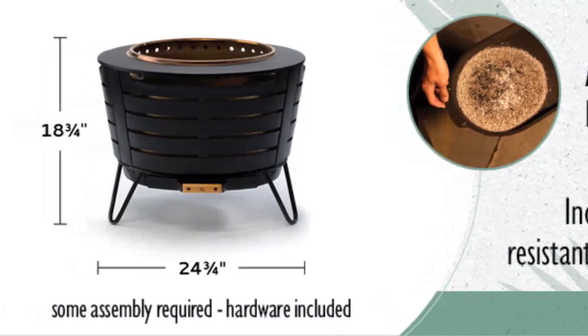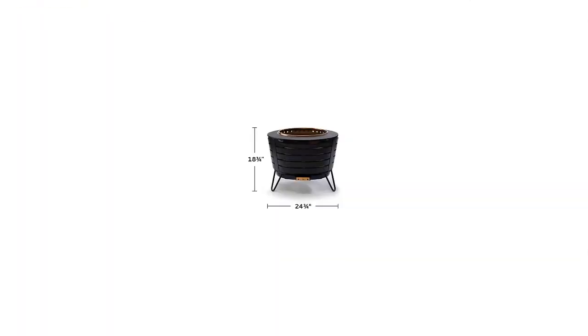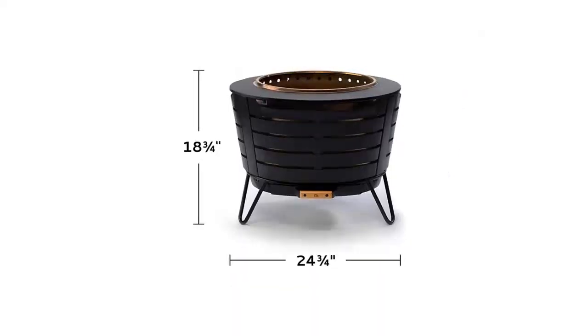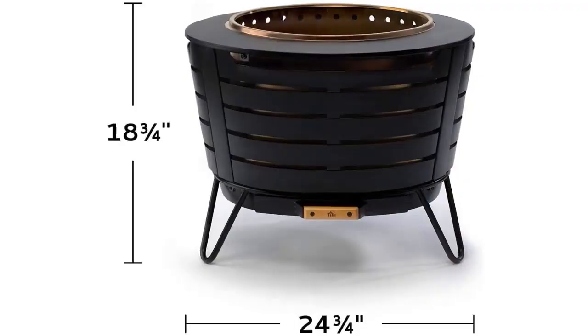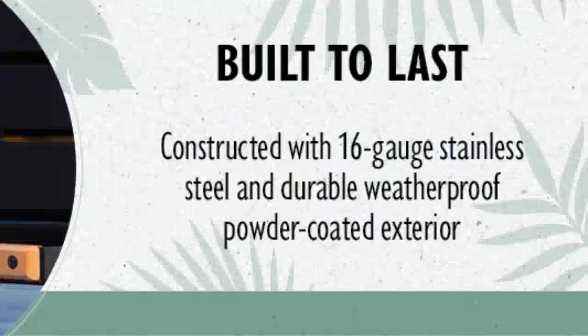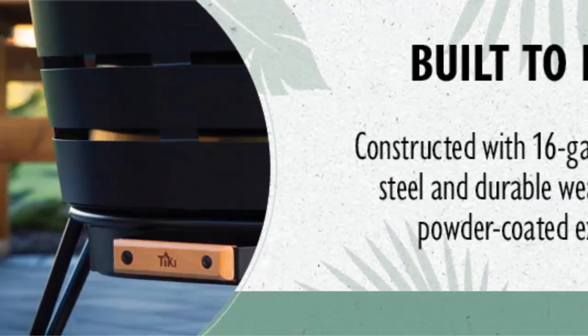Tiki brand has constructed this fire pit using 16-gauge stainless steel that is durable and withstands high temperatures. The stainless steel is coated with a special powder to make it waterproof. When it comes to performance, the fire pit has a patent-pending internal airflow system that produces a better fire with less smoke and ash. When not in use, you can use the cover that comes along with the fire pit to close it and protect it from the elements. This outdoor fire pit comes in two pieces for easy assembly, and the ash pan is removable allowing you to clean the unit conveniently.